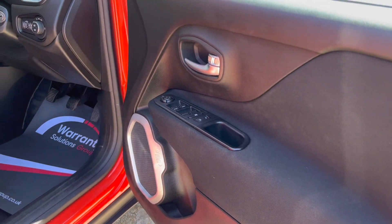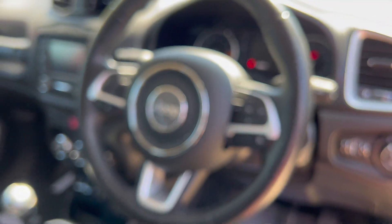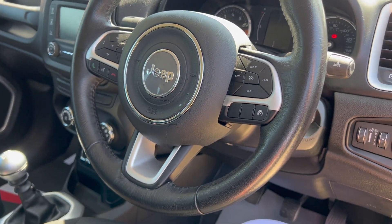4 electric windows, and a multi-function steering wheel — apologies for the focus there. Just pop the ignition on.